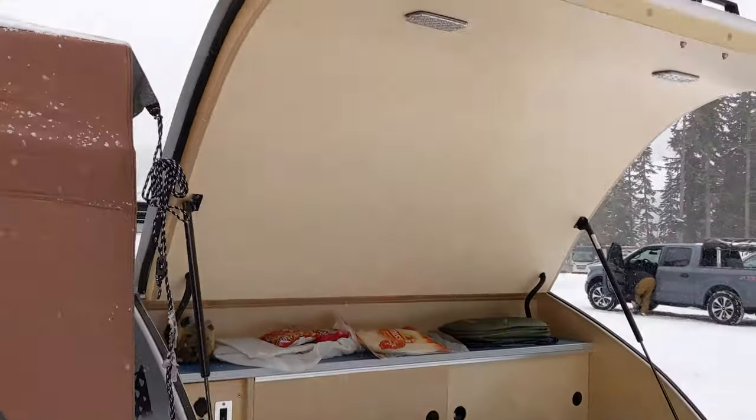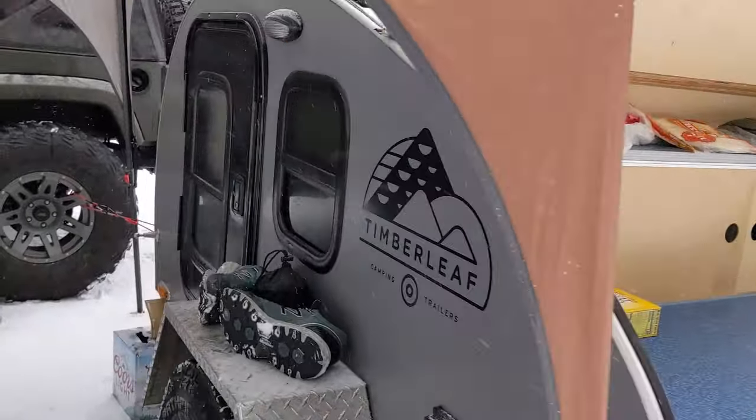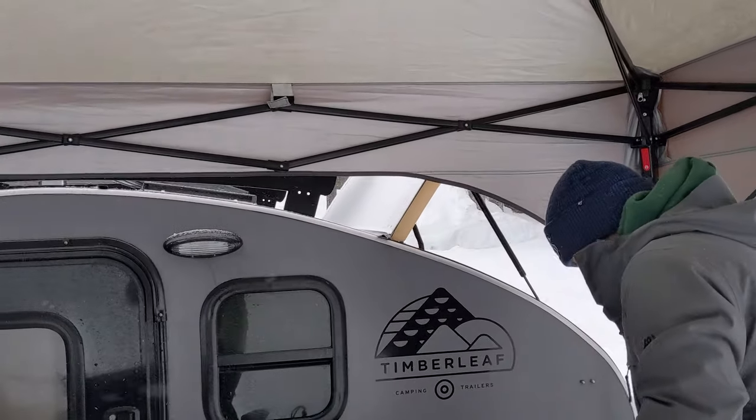It's dumping! Since it's snowing, we don't want to leave the door to the camper open, so we're going to hook a power bank up in the canopy and hang the lights from there.